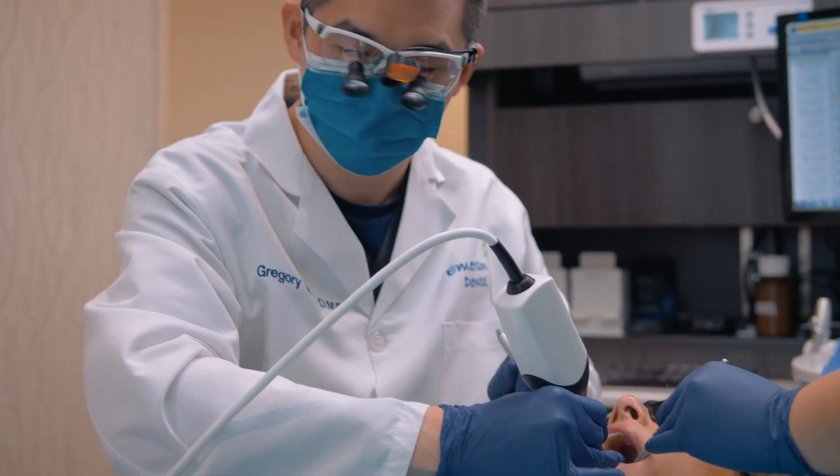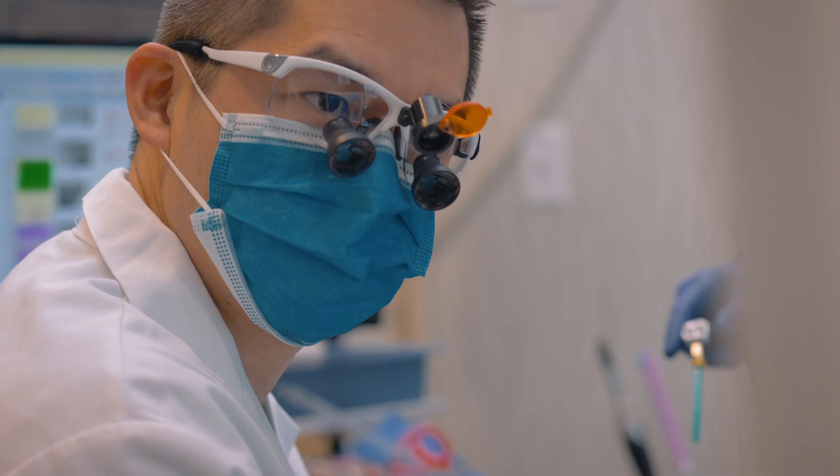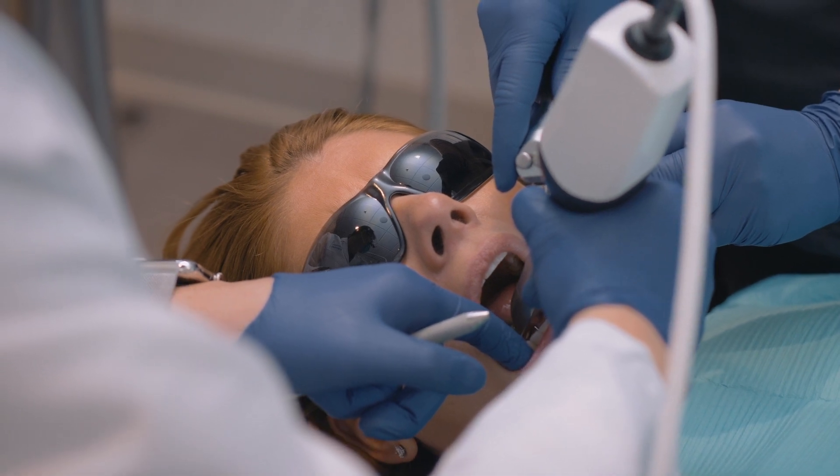On the business side of things, we've definitely seen an increase in our production numbers because now we can do things in one visit. Initially, we blocked a little extra time. Three months in, we started to feel comfortable with it, so we started shortening our appointment times so that we could take advantage of everything and then side book the CERECs next to each other.